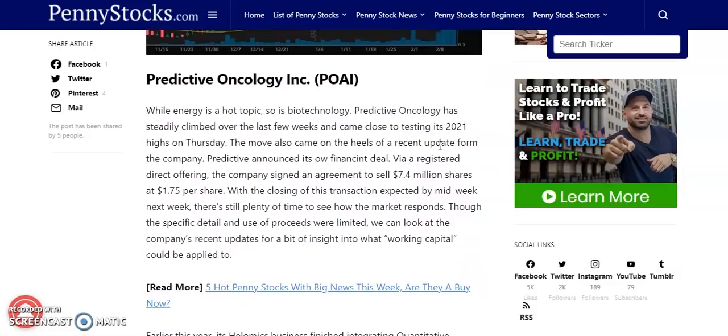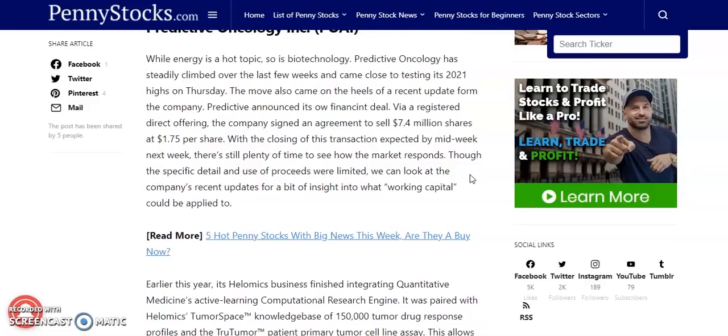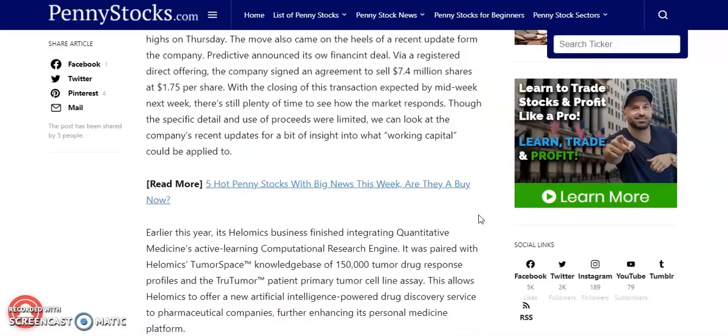The second cheap penny stock to end the week is Predictive Oncology Inc., ticker POAI. While energy is a hot topic, so is biotech. Predictive Oncology has steadily climbed over the last few weeks and came close to testing its 2021 highs on Thursday. The move came on the heels of a recent update — the company announced its financing deal via a registered direct offering, signing an agreement to sell 7.4 million shares at $1.75 per share, with closing expected midweek next week.